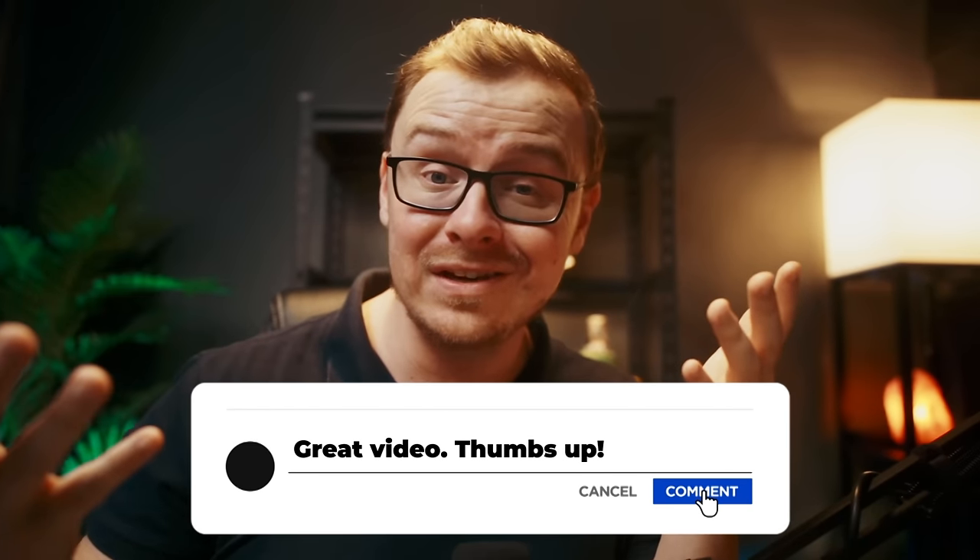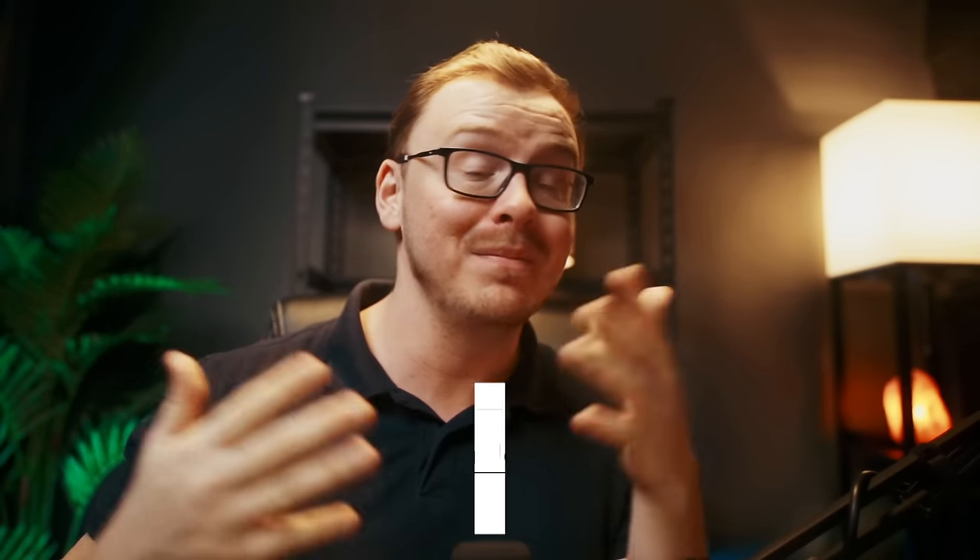Comment below if you like any of these niche business ideas, or maybe there's one you wanted me to mention. Just go ahead and let me know — a lot of the time I will read your comments and mention it in another video.